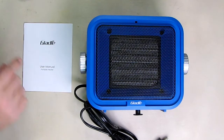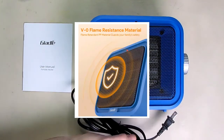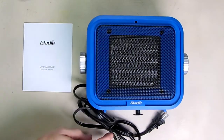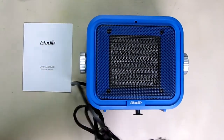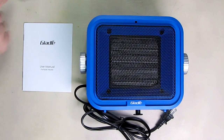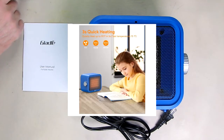This uses 120 volts AC with a standard US plug. It has a nice long thick cord, about four and a half to five feet long. It has a low setting of 900 watts and 1500 watts on high, along with tip-over protection, overheat protection, and a safety certificate.